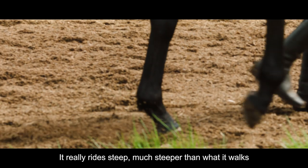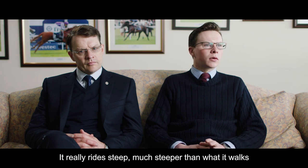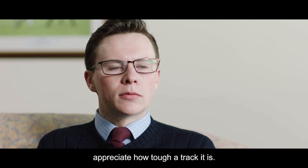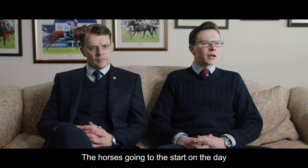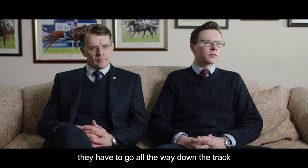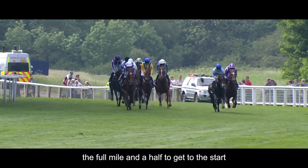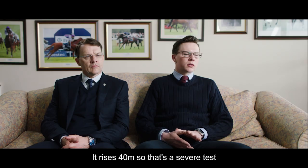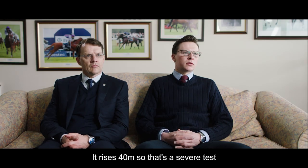It really rides steep, much steeper than it walks. And even to look at it on the television, you can't appreciate how tough a track it is. The horses going to the start on the day have to go all the way down the track — a full mile and a half — to get to the start. And that's a huge test of the horses as much as the actual race course itself. It rises 40 metres, so that's a severe test.